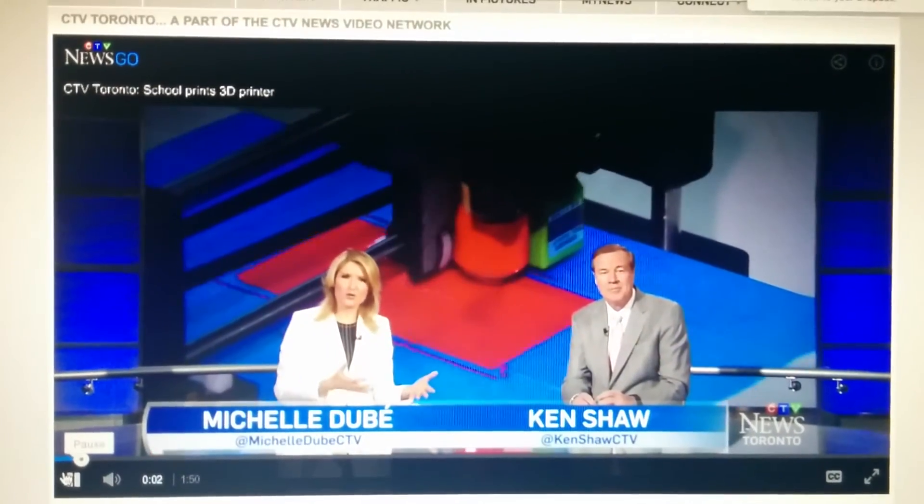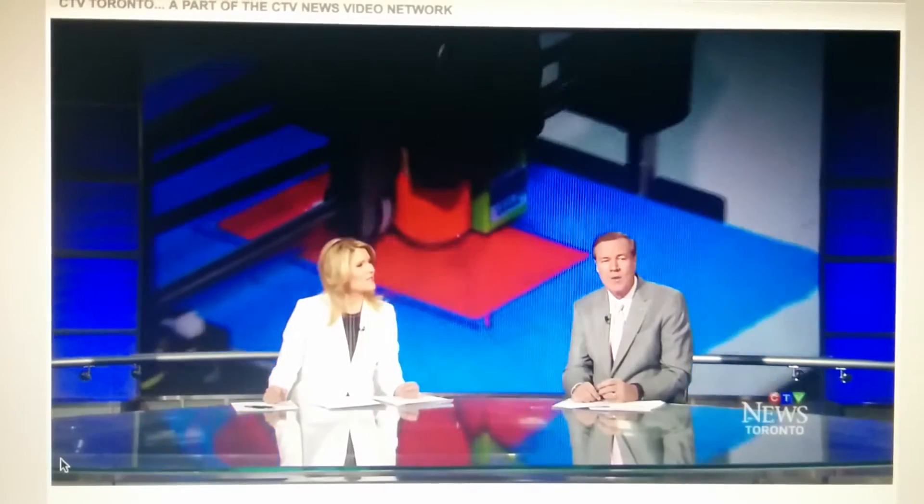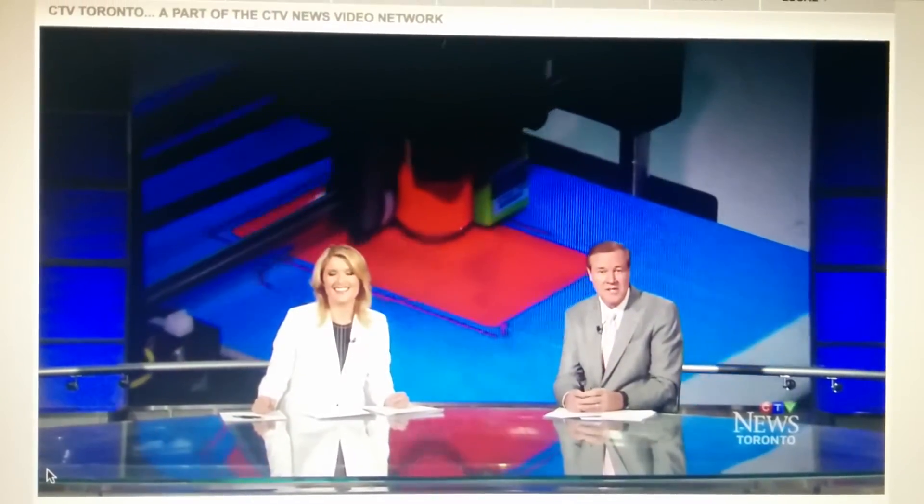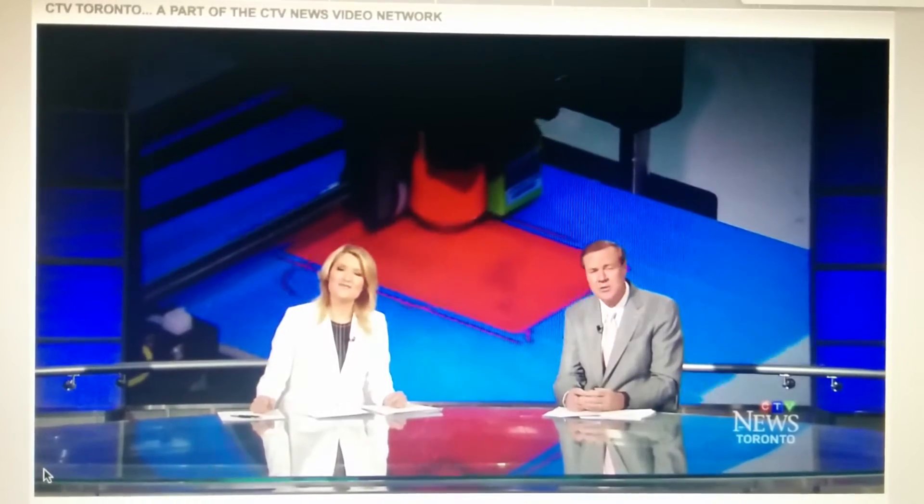What do you do when your friends at another school don't have a 3D printer? Well, you print one off for them, of course. CTV's Naomi Parnas has the story of kids taking learning to a new dimension.